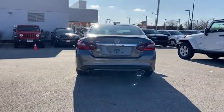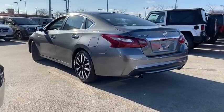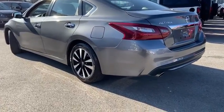Traction control, dual airbags, power steering, four-wheel disc brakes, AM-FM stereo with CD player, center armrest, CD player.